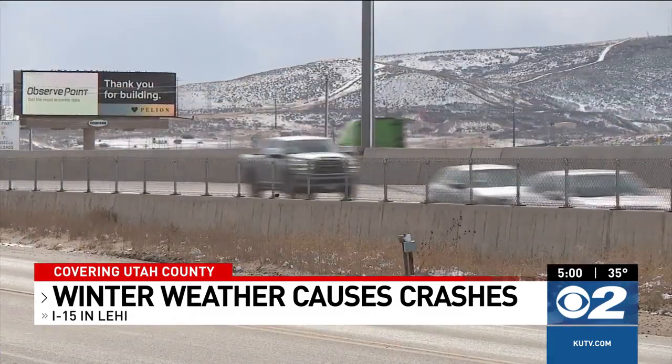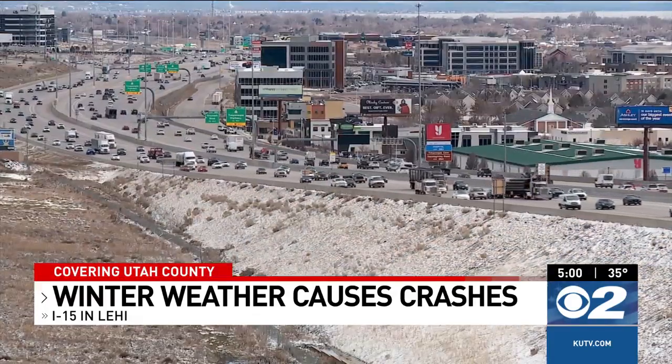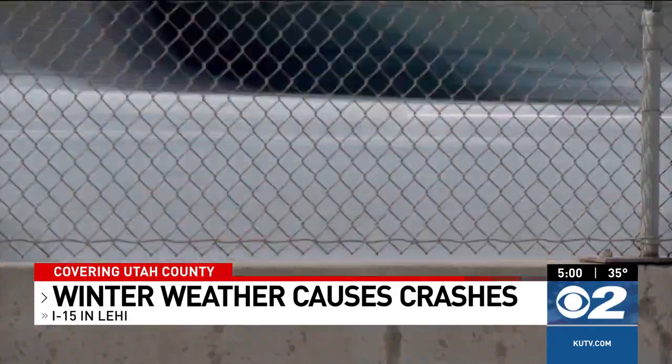This morning I woke up and I didn't even know there was snow here. And then hearing about it was crazy because it's like, can I get to work and will it be safe? The commute for Easton Evans and other drivers along the Wasatch Front was an icy one. I did see people kind of swerving a little bit here and there just getting to work.